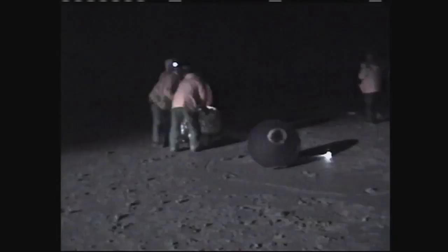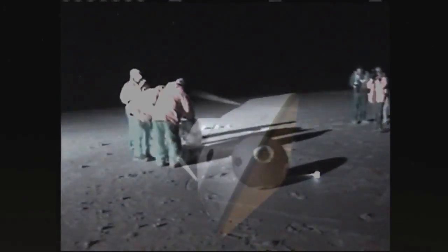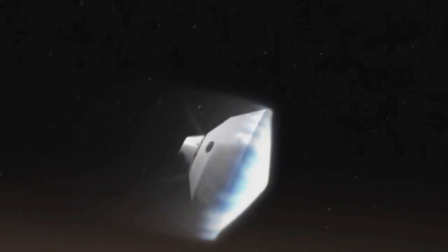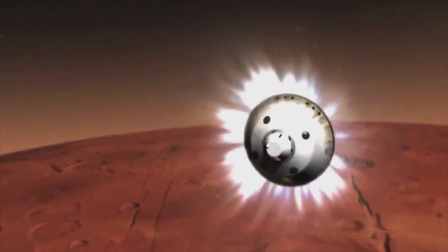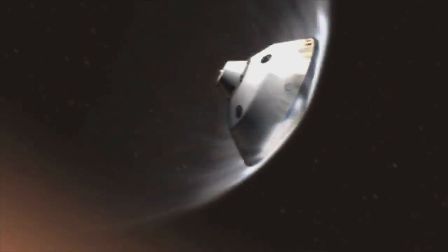It set the record for the fastest Earth reentry speed of any human-made object on its return from deep space. It is currently in use on the Mars Science Laboratory mission to protect it during its landing on the Martian surface, anticipated in August of 2012.